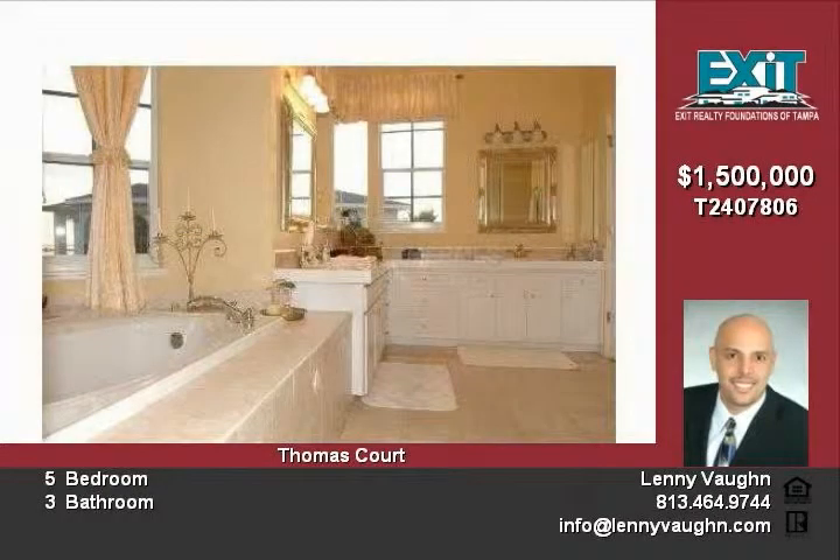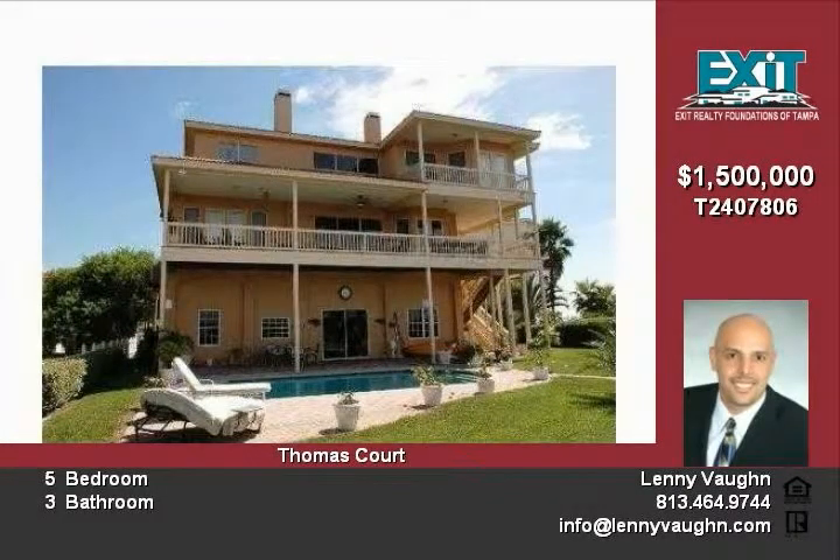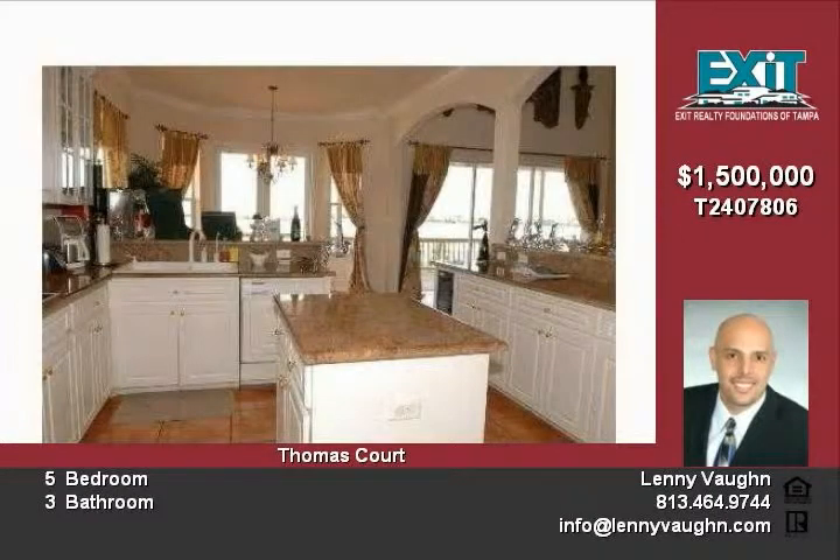Brazilian cherry cabinets, granite counters, crown moldings galore. Just a first-class home from top to bottom. Marble floors, in-ground pool, sea wall — just outstanding. The pictures tell the story.